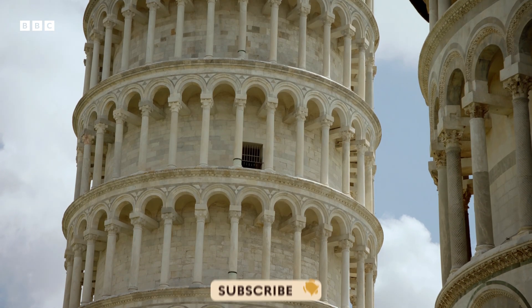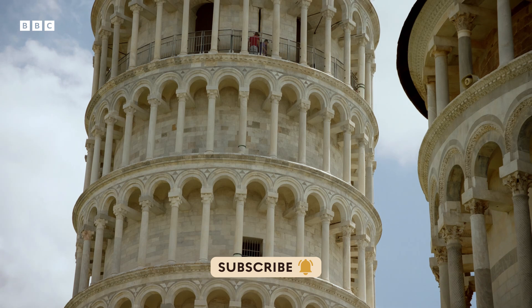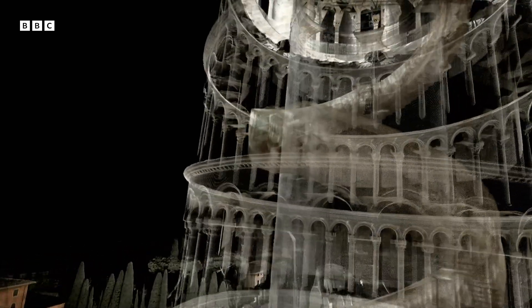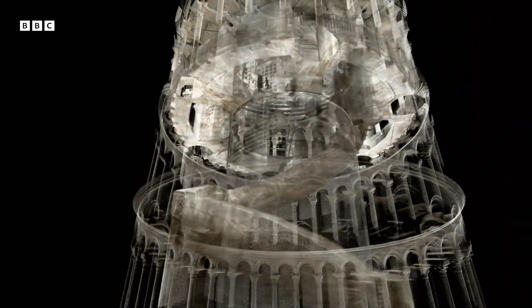The tower is eight storeys high, with its famous lean just under four degrees off centre. Our 3D scans reveal a skeleton image of the tower, and they can help us see how the medieval builders tried to correct the lean.